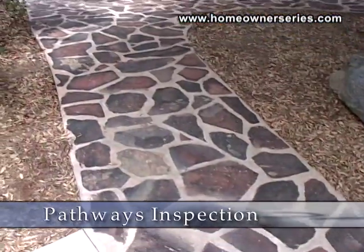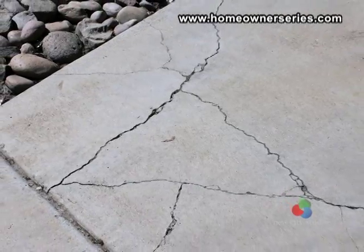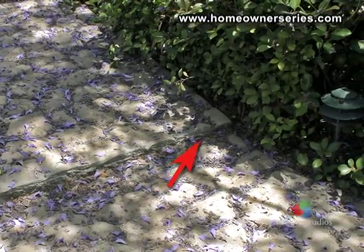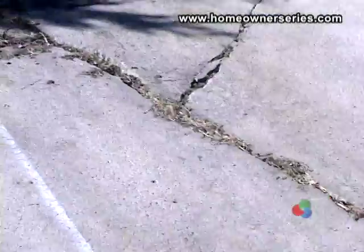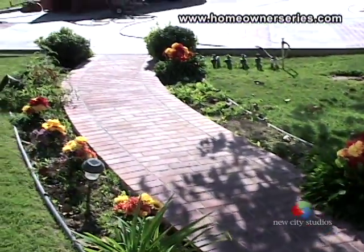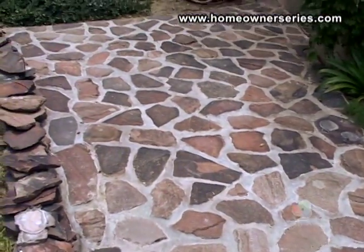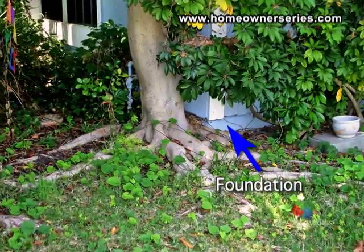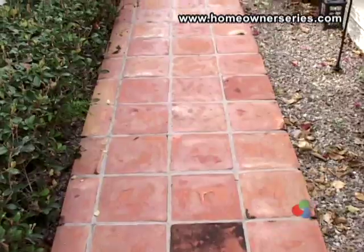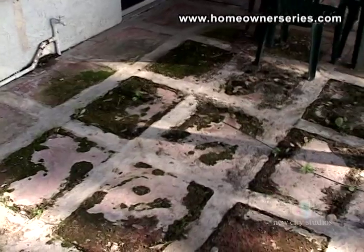Driveways and pathways on the property do not necessarily affect the structural integrity of your home. However, they may provide an early warning to potential problems with the house, like settling of the supporting soil or an invasive tree root. On walkways, check for large cracks or any gross unevenness. With stone walkways, check the mortar joints for any damage. Trees with invasive root systems should be planted well away from the home's foundation and walkways. Overall, be aware of the condition of your home's walkways because these clues are a reflection of what is happening to the home's foundation.